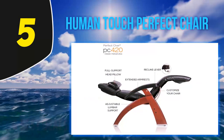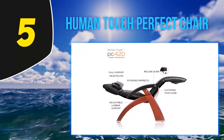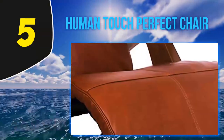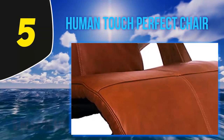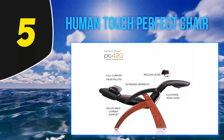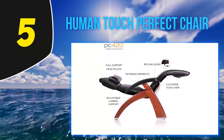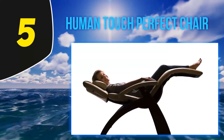The zero gravity construction means you can relax as if you're floating on a cloud. The chair's design works to alleviate pressure points so you'll be comfortable while lounging and even after you get up. The sleek look means its comfort is a fun surprise once you sit down, and with so many color options available, you're almost guaranteed to find what you're looking for.